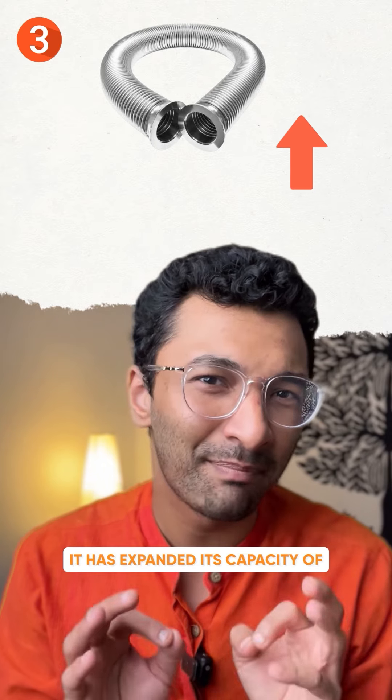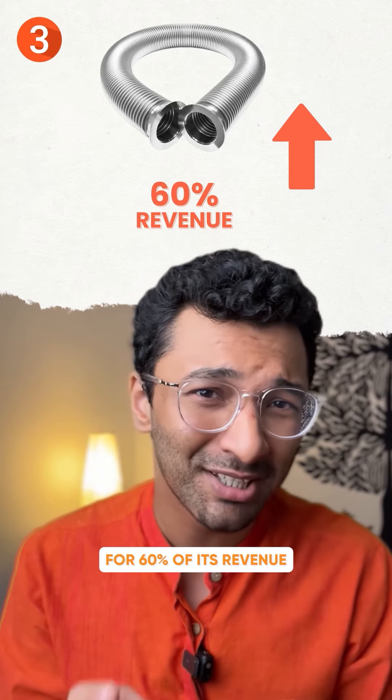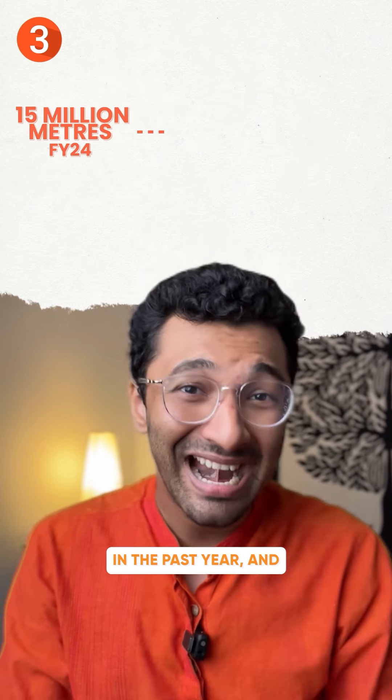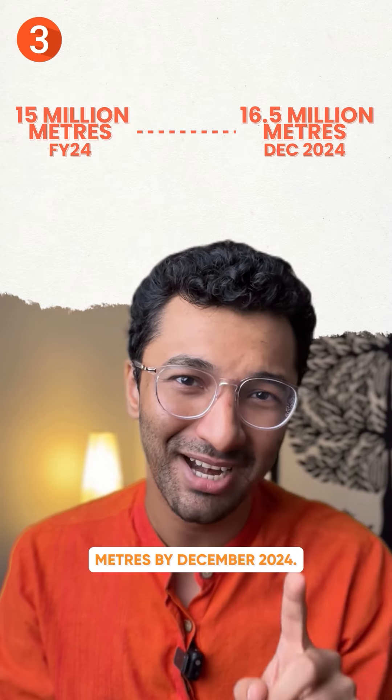Number three: it has expanded its capacity of stainless steel flexible hose, which makes up 60% of its revenue, to 15 million meters — up by 3.5 million meters in the past year. And it aims to increase this to 16.5 million meters by December 2020.